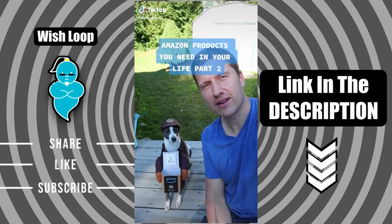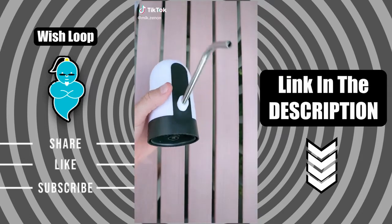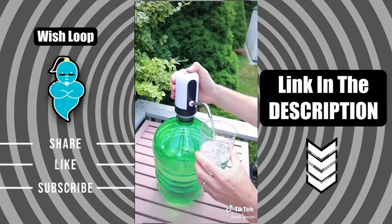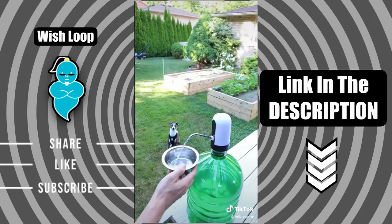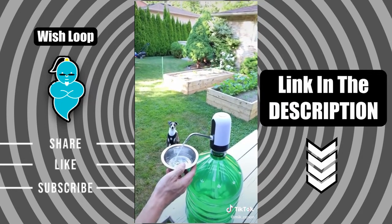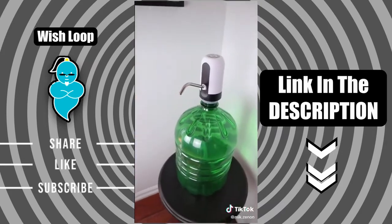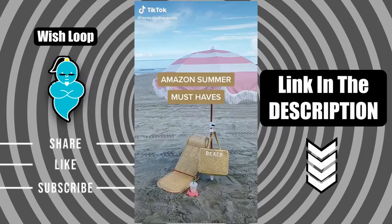Amazon products you need in your life, part two. This one has to be one of our favorite Amazon finds — it's a USB powered water dispenser that fits easily on top of any water jug. Best part is it's portable, so you can have running water pretty much anywhere you go. The dispenser is slightly on the noisy side, but nothing overwhelming. We love it on camping trips but it can be used pretty much anywhere in the home or office.